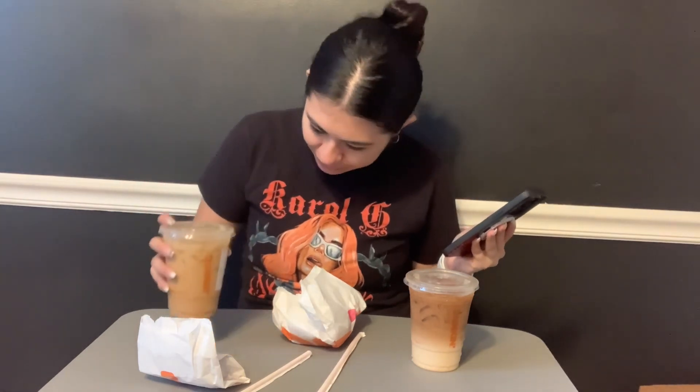Pumpkin spice lattes are back, both hot and iced. They have a nutty pumpkin iced coffee, or you can do a warm coffee. I got the nutty pumpkin cold brew and the pumpkin macchiato — that just sounded so amazing. So this one is the nutty pumpkin cold brew and this one is the pumpkin iced macchiato.